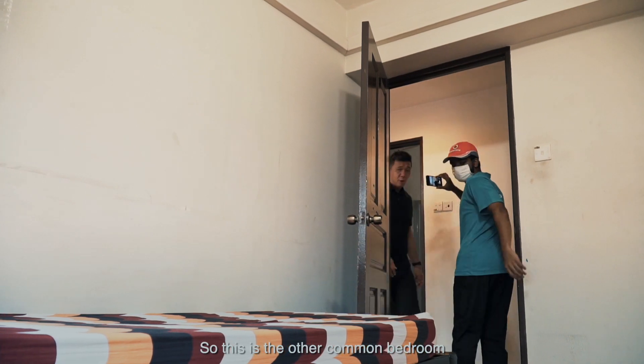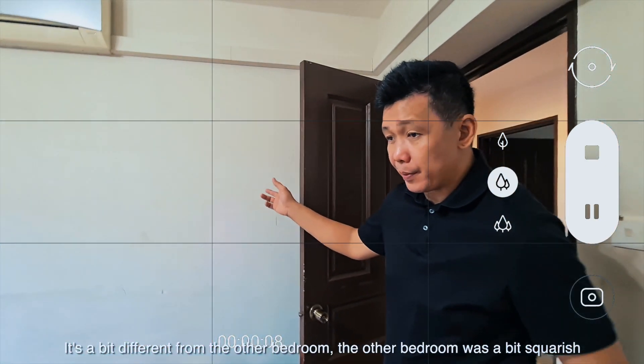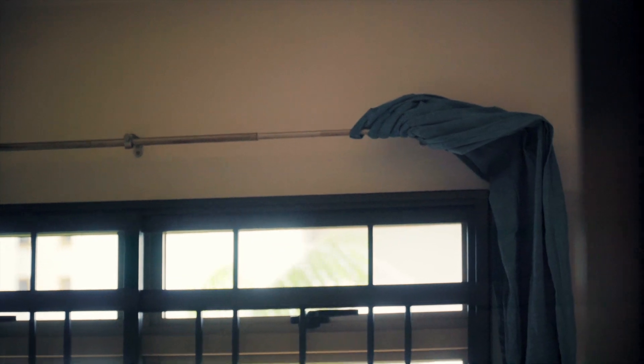So this is the other common bedroom. It's a bit different from the other bedroom — the other one was a bit squarish, while this is a bit more rectangular. The owner actually put in a single bed, which is almost half the size of a full bed.